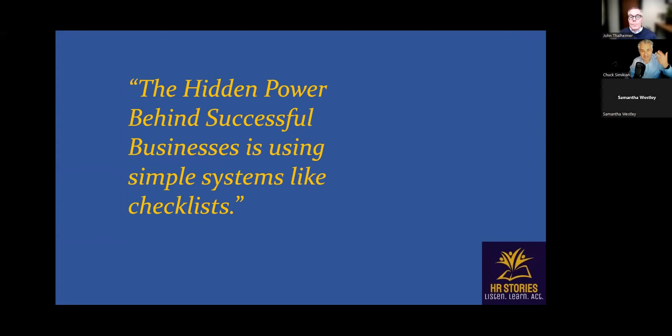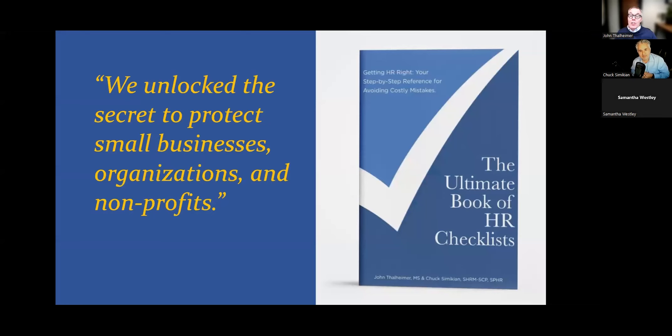In our resource guide — the Ultimate Book of HR Checklists — we've unlocked the power of checklists to improve employment management practices for small businesses, government agencies, and non-profits. Each page is packed with valuable information to help those with HR responsibility have the confidence to make the right decision. Going back to that story: it would have been very easy if the HR manager had that checklist — to go through it and confirm everything was done before going home. We're fallible; we forget, we get tired, we get worn out.